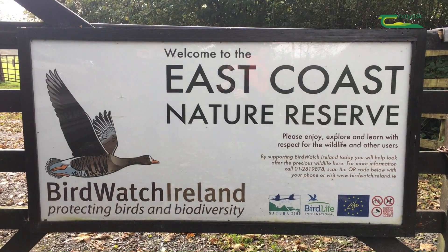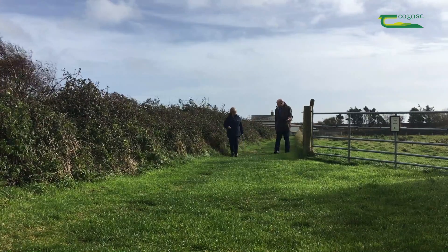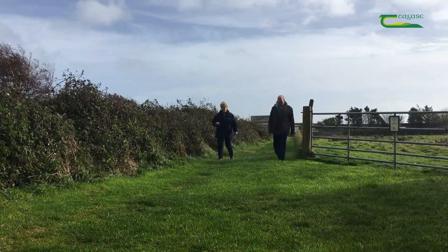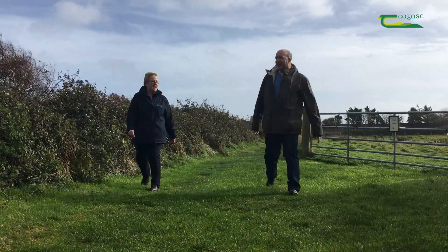We're here today in the Birdwatch Ireland East Coast Nature Reserve and I'm with Niall Hatch from Birdwatch Ireland, and he's going to give us more examples of how birds use hedges.